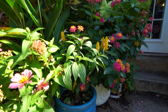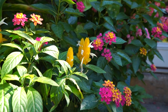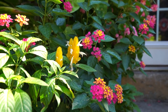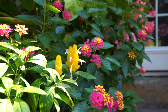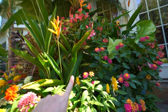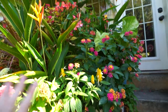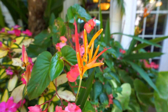Pachystachys lutea in this pot — the lollipop plant — how beautiful is this little spot? Those yellow flower bracts with what I believe is a Royal Cosmos lantana behind it — so pretty, so much color. This spot right here with the Pachystachys lutea, the lantana, the heliconias, and begonia cupvia — the hummingbirds really, really enjoy hanging out in this spot.